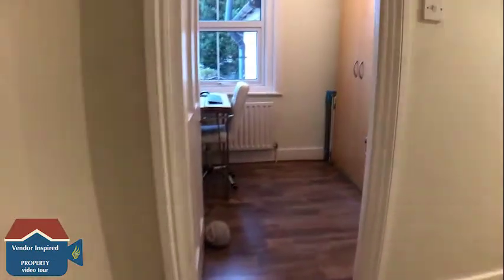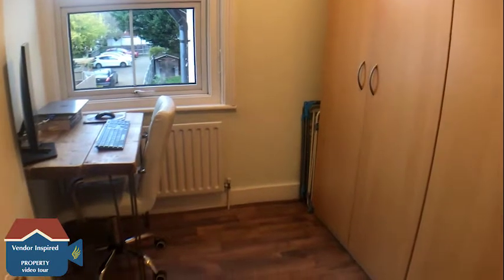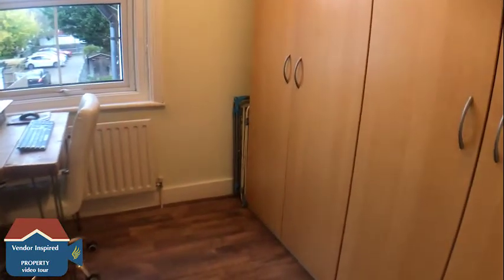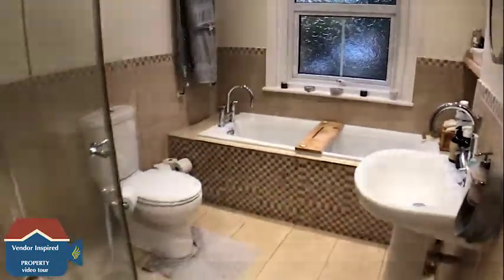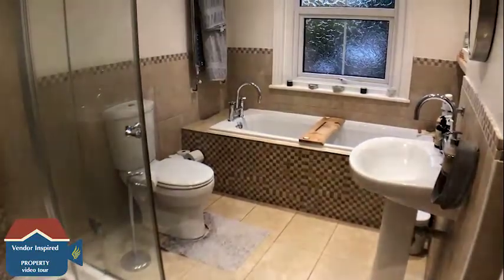We're heading across the landing into the next bedroom, which is currently being used as an office — a lot of people are working from home at the moment, so it's really handy for that. Continuing on to the well-presented bathroom, which has a separate shower and a separate bath as well.